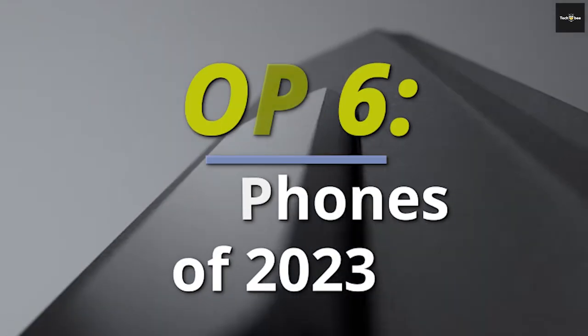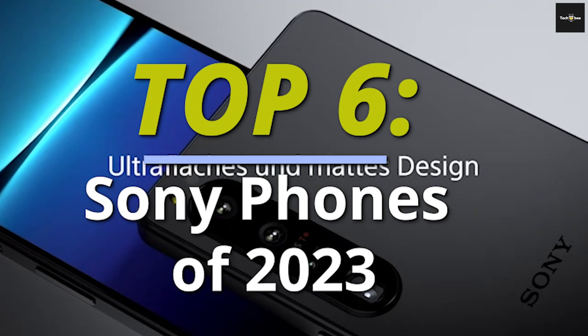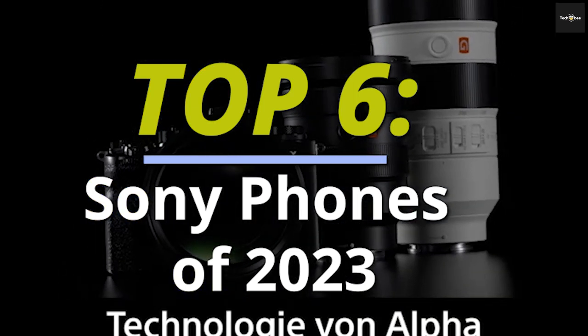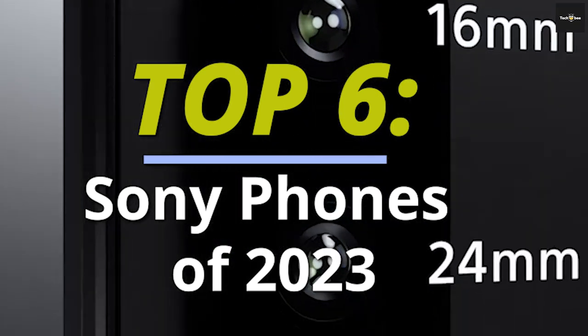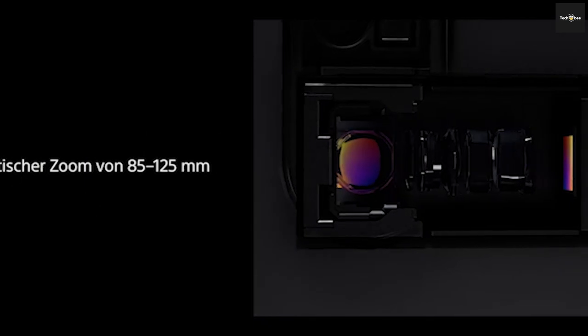Hey there, phone fanatics! Today we've got a treat for all you Sony lovers out there. We're diving deep into the world of Sony smartphones, and the first contender on our list is the epic Sony Xperia 1V. Get ready to be blown away because this bad boy is all about pushing the limits.